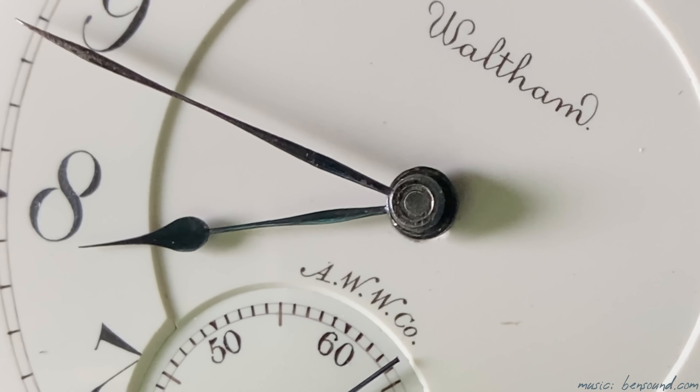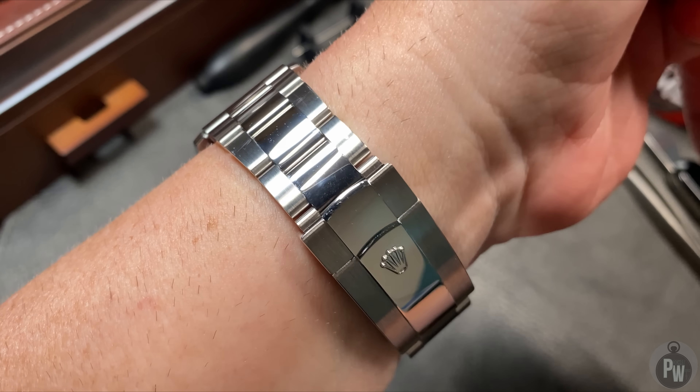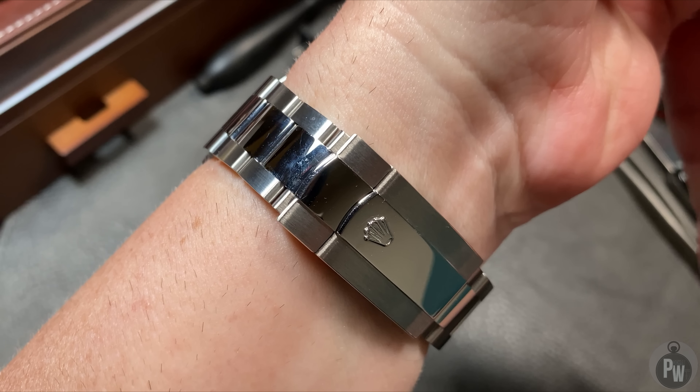My name is Patrick W., and today we're going to discuss my Rolex Sky-Dweller. I'm not exactly sure why it's taken me this long to make a video about this watch, but it's definitely one of the jewels of my collection and I've had it for several years.